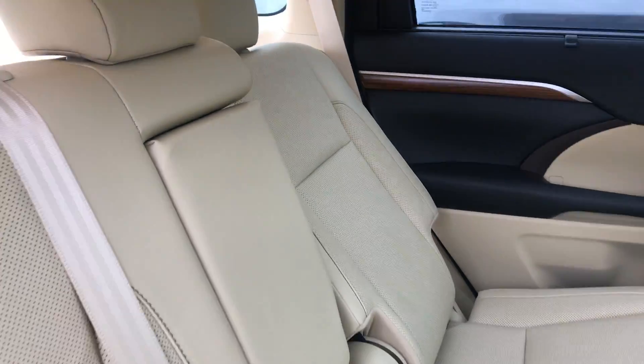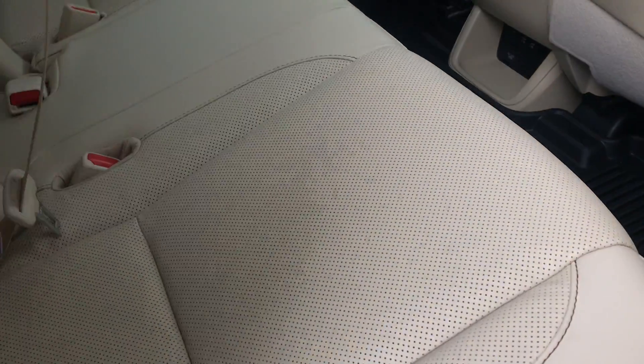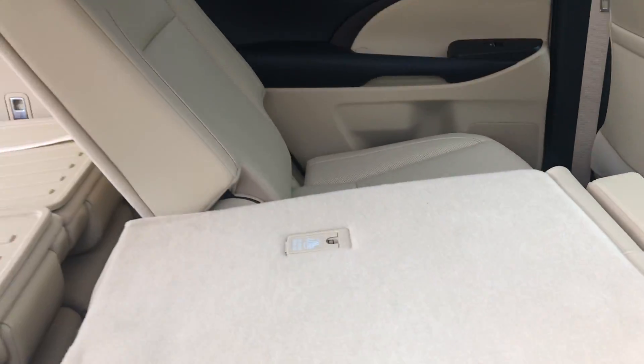You've got quite a bit of space for your passengers. They can recline these seats as well, that way it's a very comfortable ride. And of course you do have your 60/40 split and can lay these seats completely flat, just like so.